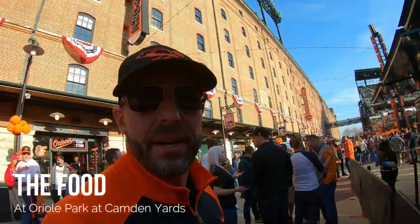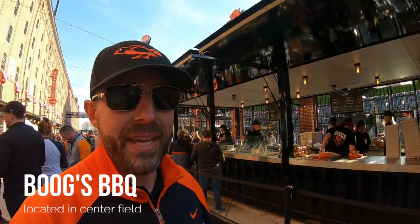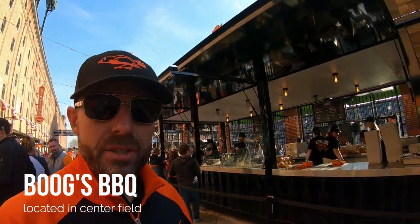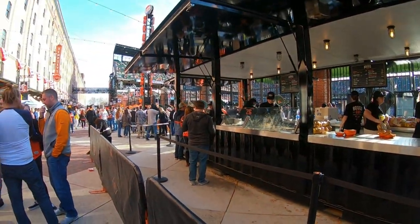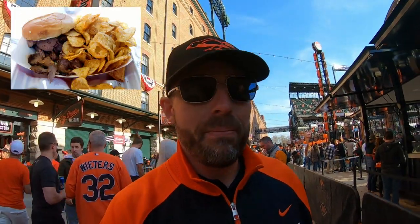All right guys, here is the best spot to get something to eat here at the ballpark — this is Boog's Barbecue, located out in the outfield. It's the best bite to eat that you can get in the entire ballpark, so make sure you get yourself some Boog's Barbecue when you come here.